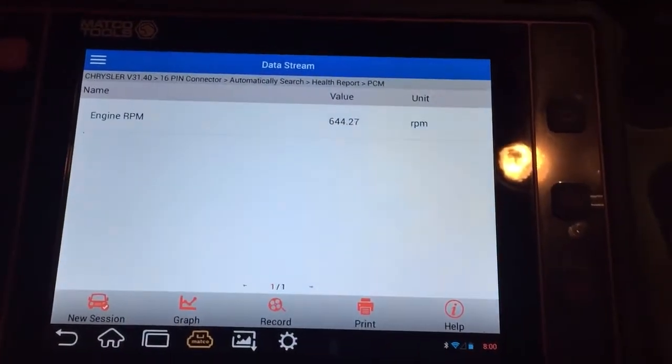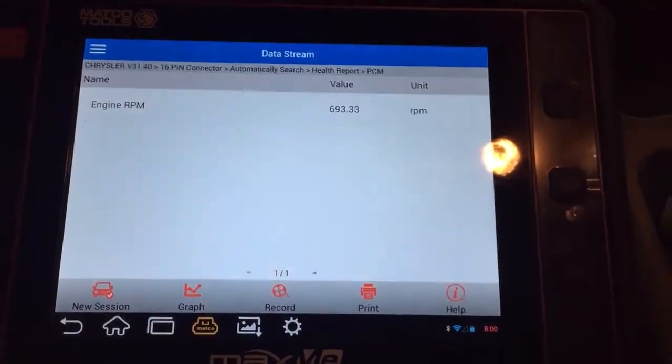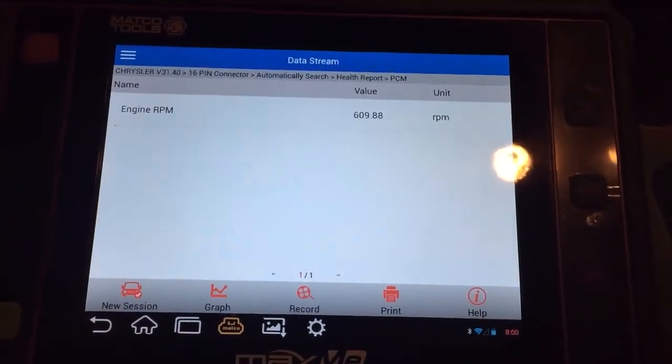I just put a fuel injector in number six yesterday, and a week before that I put a coil in. The customer really doesn't have a whole lot of money and doesn't want to put a whole lot of money into the thing.